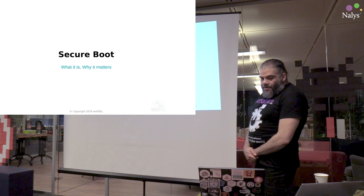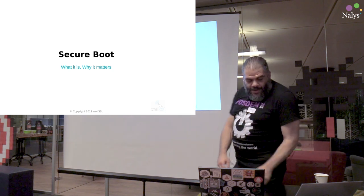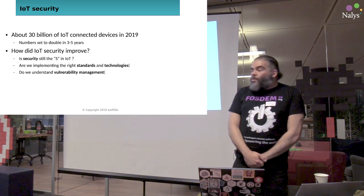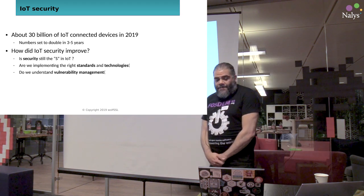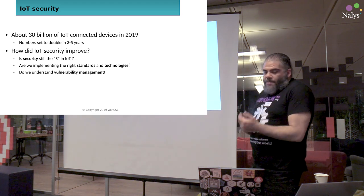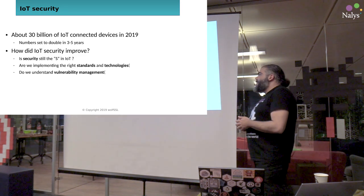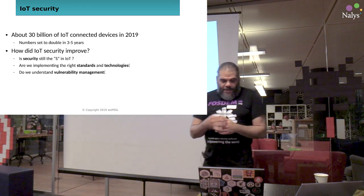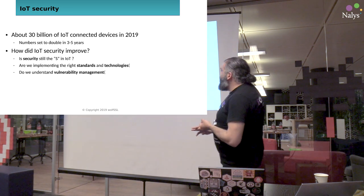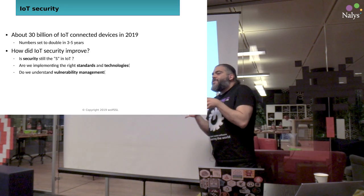Now let me introduce you to Secure Boot, which is the scope of this presentation. We recognize the trend here: many and many embedded devices getting connected, and more and more devices are getting connected to the Internet. This trend seems to be constant — the number is going to double in three to five years. But where are we standing today as embedded architects, developers, designers, and integrators?